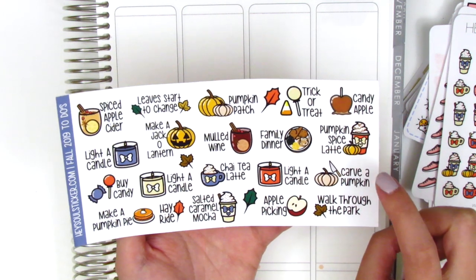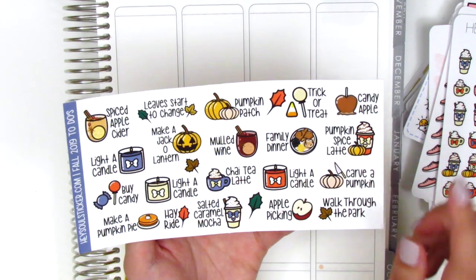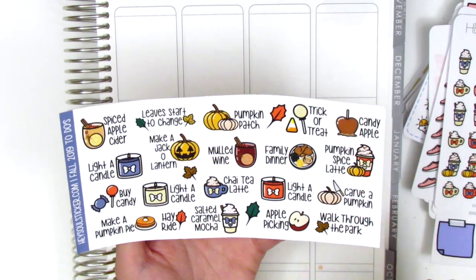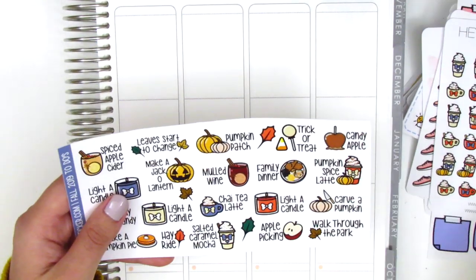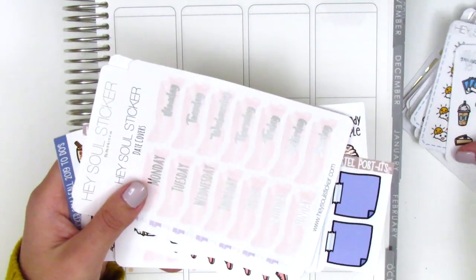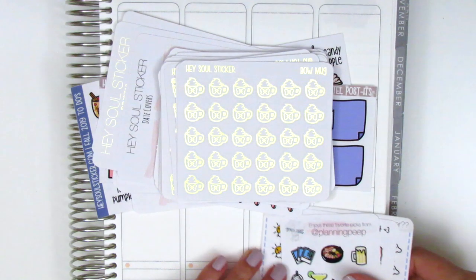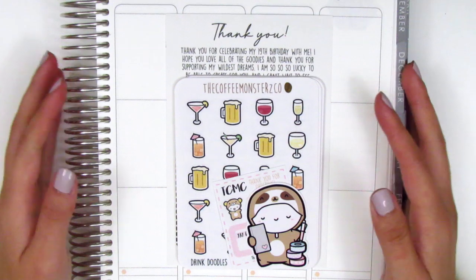I also got a fall bucket list for fall activities including: lighting a candle, having a salted caramel mocha, apple picking, chai tea latte, family dinner, pumpkin spice latte, and pumpkin patch. Lately I've been obsessed with the pumpkin cream cold brew — I haven't had a PSL yet this year. That's everything from Hazel Sticker — her shop is absolutely one of my favorites and so affordable. Definitely check her out and use my coupon code.